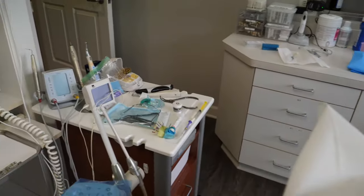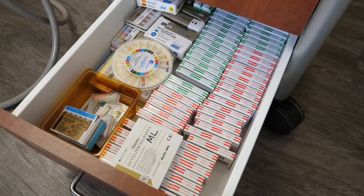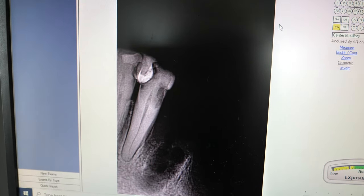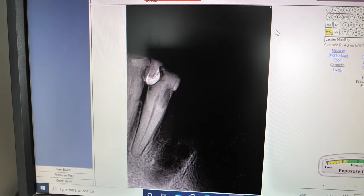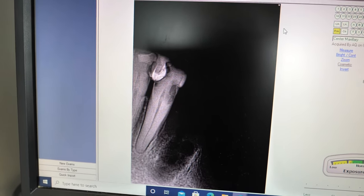Root canals may seem intimidating and sound scary, but really they're not. They are a straightforward procedure that can treat and save a tooth. When decay or a cavity goes into the nerve area of a tooth, the process of repairing and saving this damaged or infected tooth is called root canal therapy, also known as a root canal.